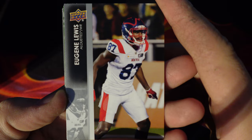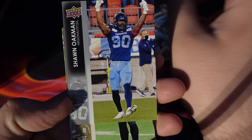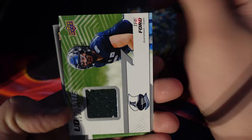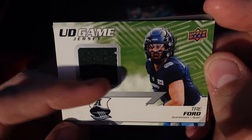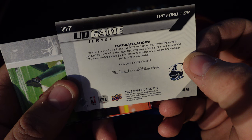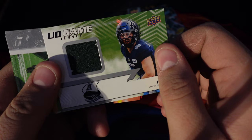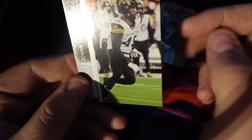Eugene Lewis, Alouettes. Lamar Durant. Sean Oakman. Tremaine Washington. Argonauts — Trey Ford. It's a thick card — congratulations! It's a trading card with Trey Ford game-used football. Oh, it's game-used, that's cool! Then we have Lucky Whitehead, Jaylen Collins, and Jovan Santos-Knox.